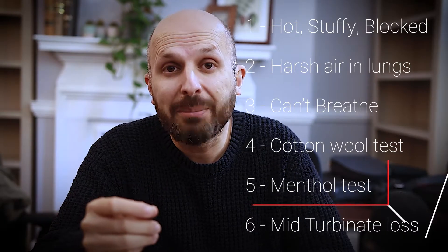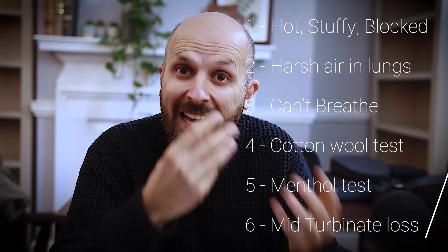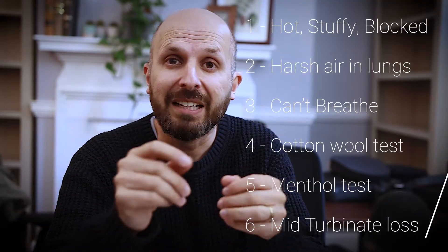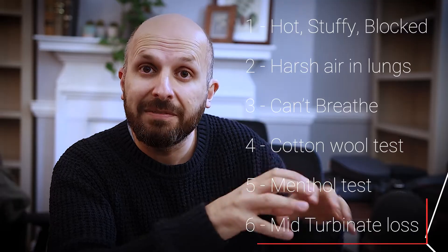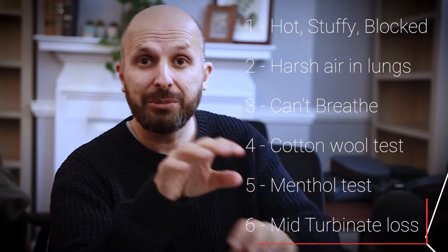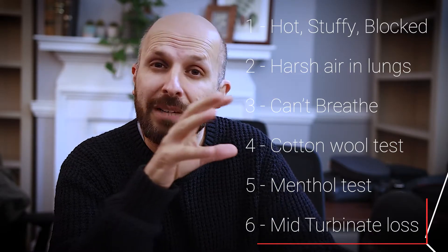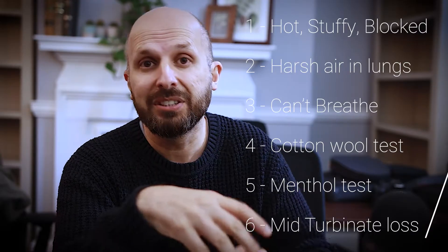The other thing to test is something known as a menthol test. People with empty nose syndrome seem not to be able to detect that as well as people with normal noses. The last thing to mention is that people with empty nose syndrome tend to have the middle portion of their inferior turbinate removed. You can remove the front a little bit and you can remove the back — the mulberry end — but if you remove the middle part, these are the people who seem to get empty nose syndrome more than others.